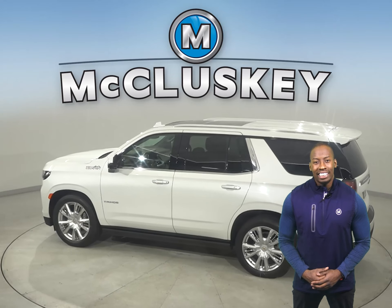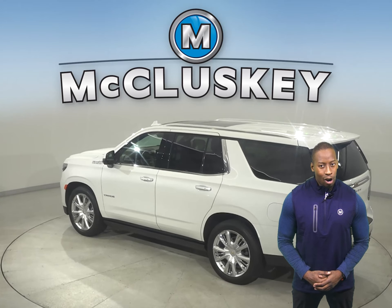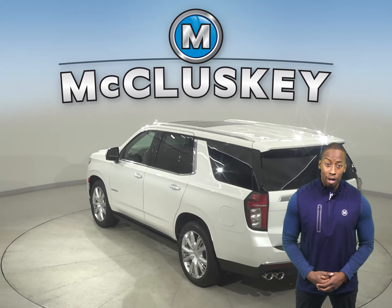Full-time 4-wheel drive is optional on the Tahoe, giving added traction for safety in all conditions — not just off-road, like the only system available on the Atlas.